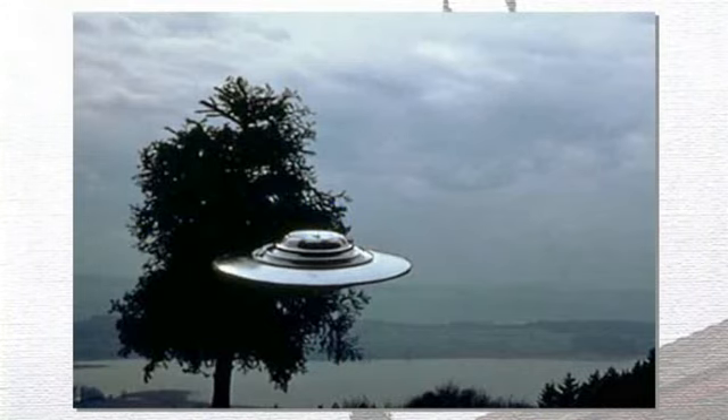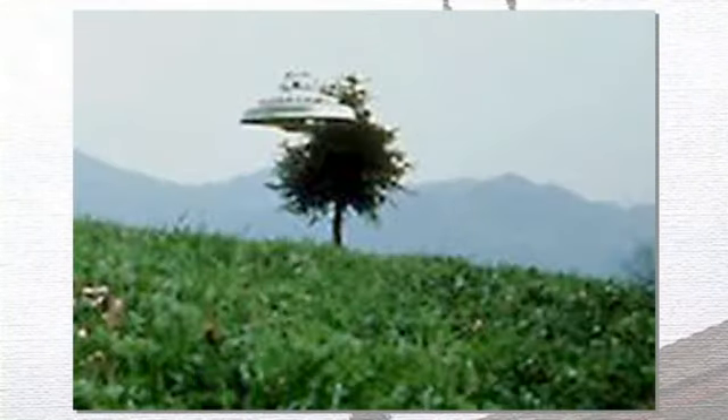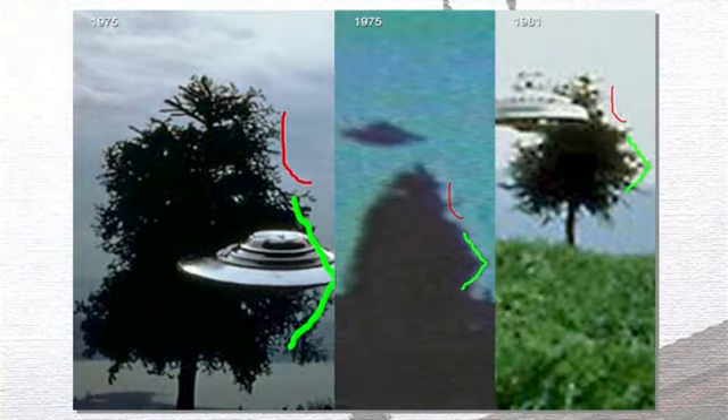I want to talk about this 1975 photo, this photo from 1981, and then this is a frame grab from a film that Meyer took in 1975 as well. Now as you can see there's something very similar about the tree that appears in these three different shots. They each contain the same bite mark out of the top right of the tree. They have the same angle on the right side of the tree.